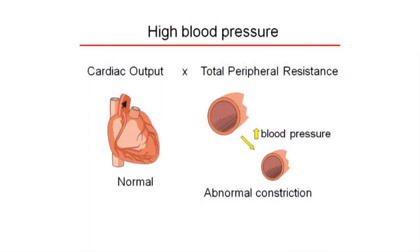In most cases of human hypertension, the heart output may be normal, but the blood vessels are abnormally constricted, providing high resistance. So this can be a chicken and egg problem, where the abnormal constriction can be the cause of hypertension, or it can be a result of the hypertension.